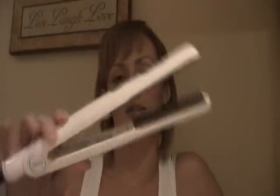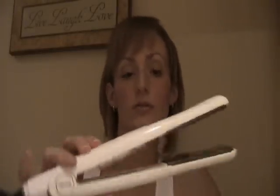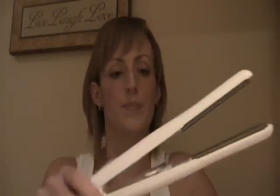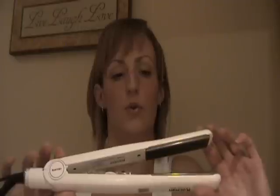Hey, it's giveaway time with MyHairStylingTools.com. This holiday we're going to be giving one lucky viewer a Carmen Salon Pro G3 Styling Iron — the ultimate hair styling tool, perfect for creating curls, flips, waves and straightening, of course. It retails at $140, but it can be yours absolutely free.